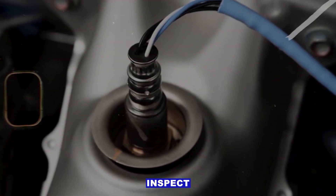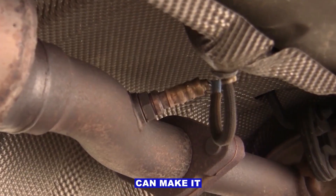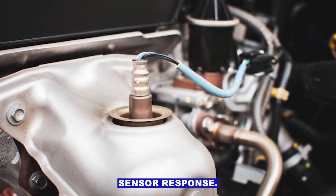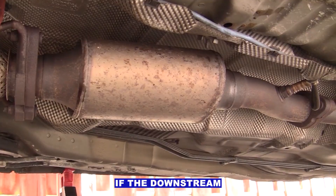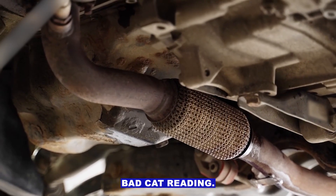Step 3: Inspect the O2 sensors. A lazy or slow sensor can make it look like the cat isn't working. Check the wiring, look for melted insulation, and test sensor response. If the upstream sensor is sluggish, the PCM can't adjust fuel properly. If the downstream one is lazy, it can trigger a false bad cat reading.